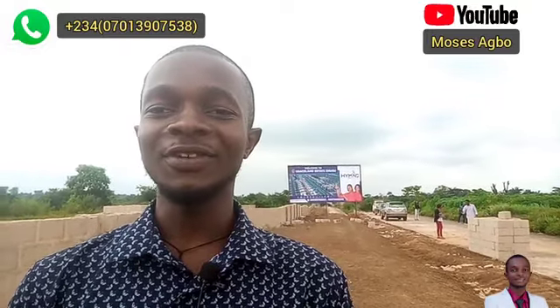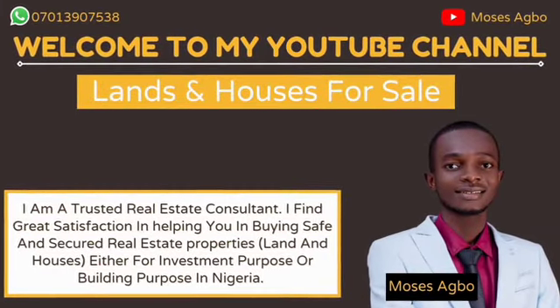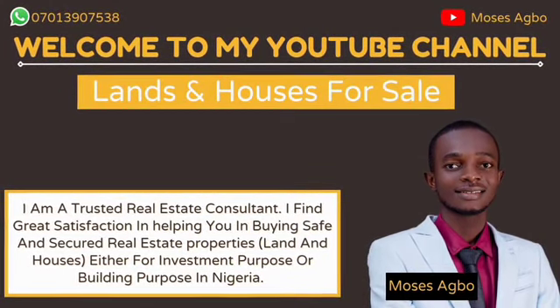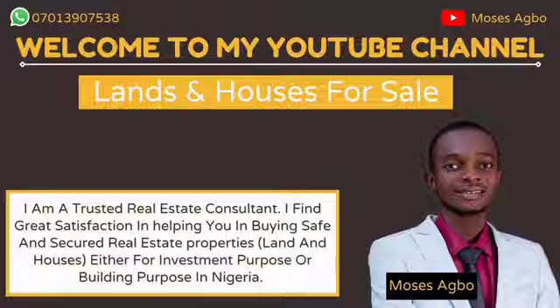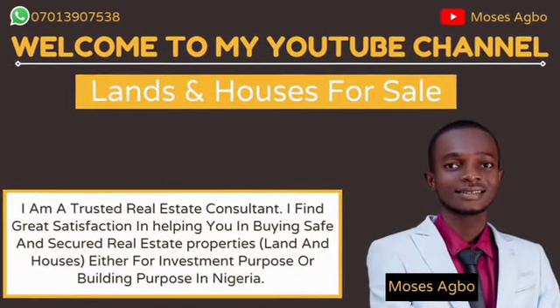Are you looking for the best real estate investment opportunity in Enugu? Then watch this video to the end. Welcome to my YouTube channel. My name is Moses Agbo, I am a real estate consultant and I help people in buying safe and secure real estate properties, either for investment purpose or for building purpose in Nigeria.